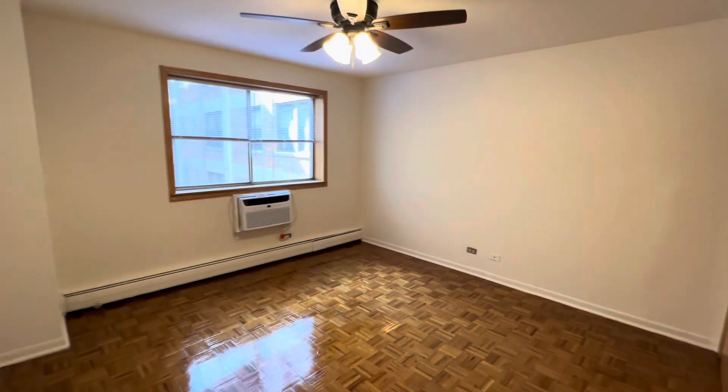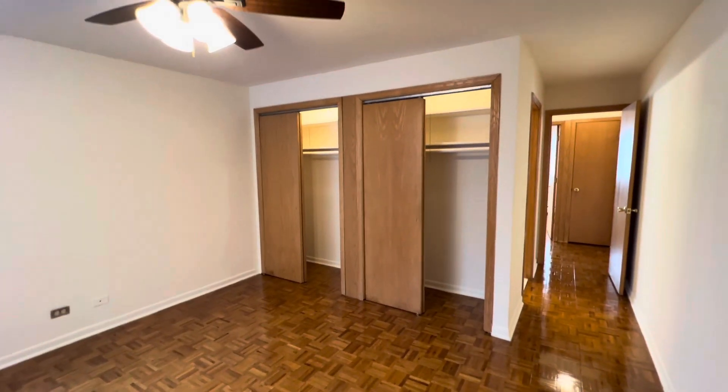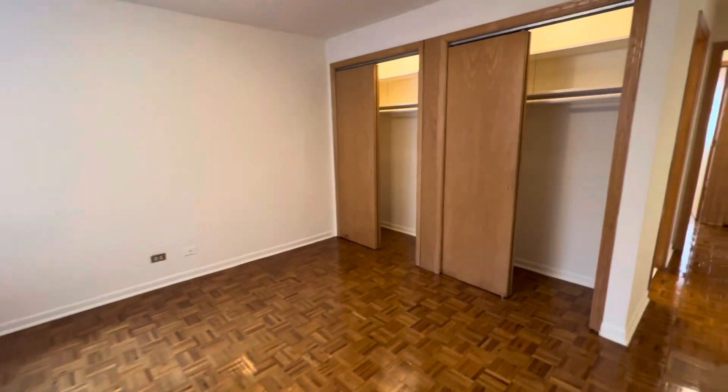This primary bedroom is massive. You can easily fit a king-size bed, desk, and dressers, with closet space all along that wall.